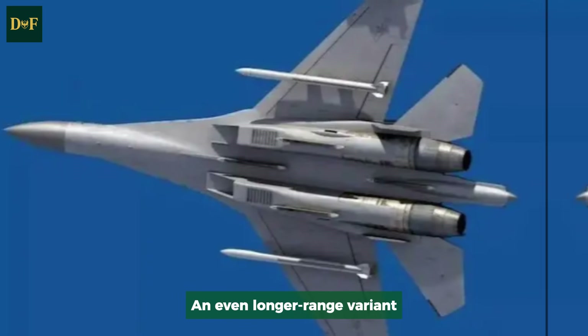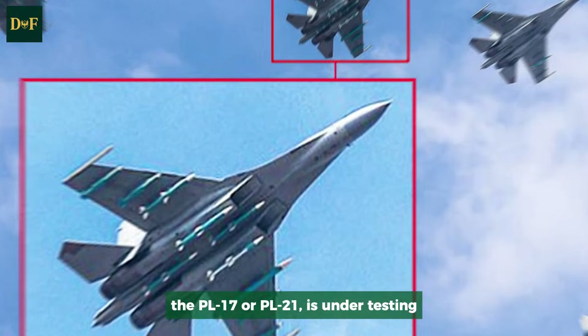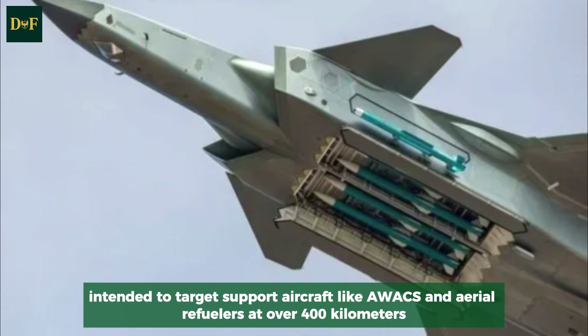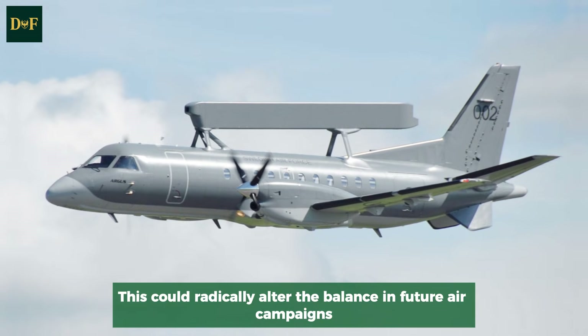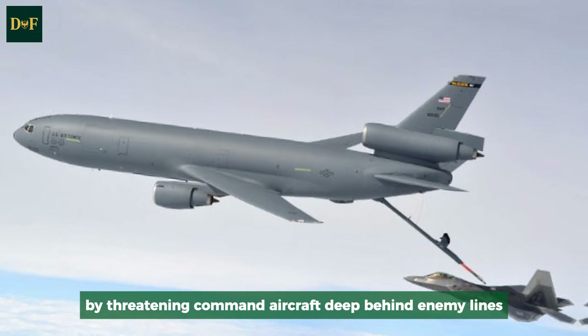An even longer-range variant, the PL-17 or PL-21, is under testing, intended to target support aircraft like AWACS and aerial refuelers at over 400 kilometers. This could radically alter the balance in future air campaigns by threatening command aircraft deep behind enemy lines.